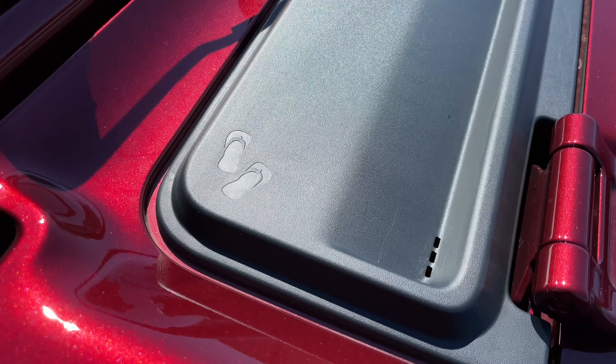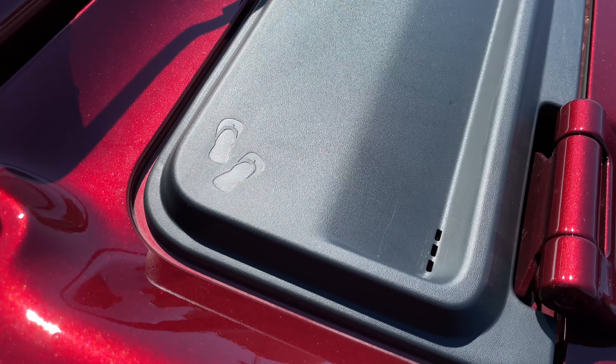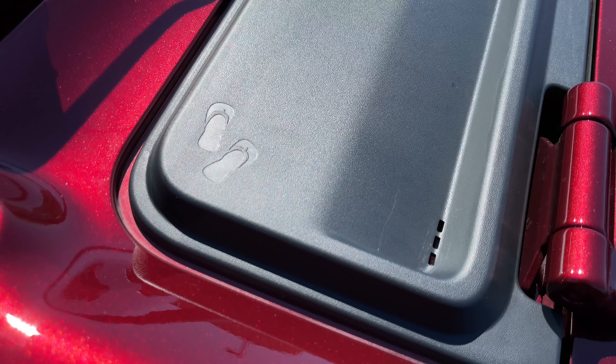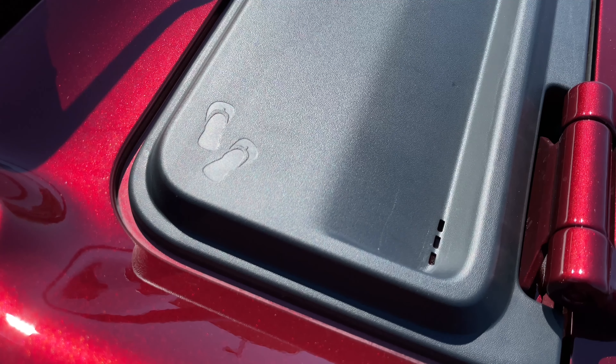First up, you have a graphic of some sandals right here. This is actually a shout-out to Jeep enthusiast and journalist Rick Payway. Apparently, Rick loves wearing sandals wherever he goes, and that's why you see these here.